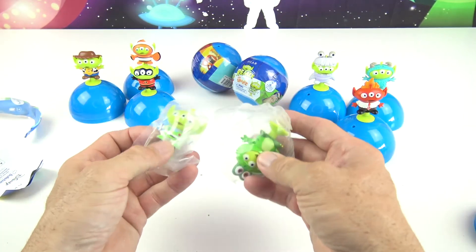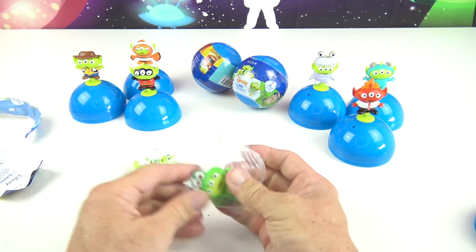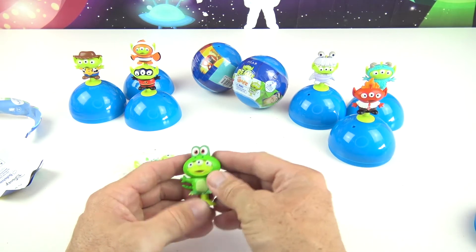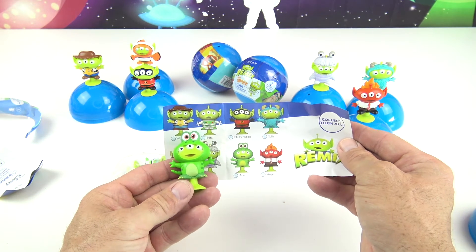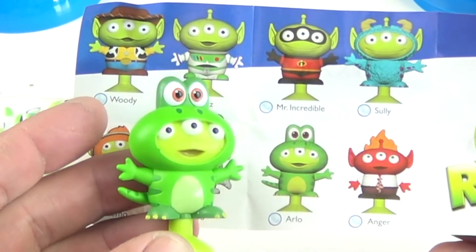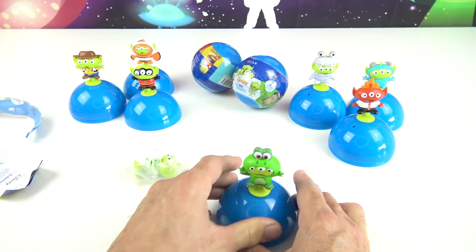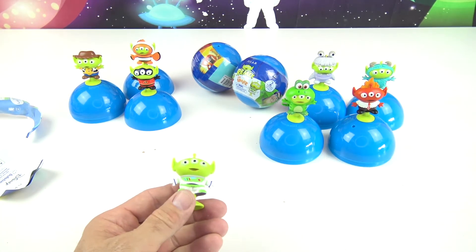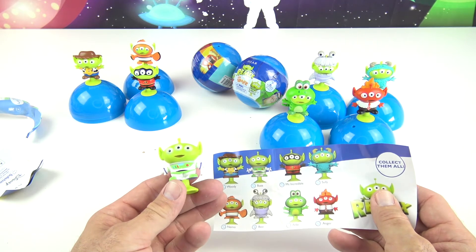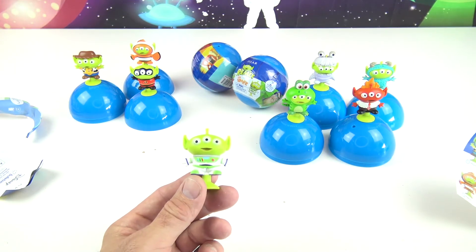Oh yeah! We're doing really well today, guys! We've got all these different ones with no duplicates. But every time I say that, guess what? The next one will be a duplicate. Alright, here's another one. This one here is Arlo! And that's right, he's our buddy from The Good Dinosaur — that was a really awesome movie. And it looks like we have another one here, and it's the last one. You can tell by the uniform that this is Buzz Lightyear. To Infinity and Beyond!